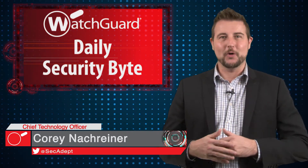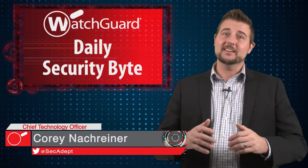Welcome to WatchGuard's Daily Security Byte, I'm Cory Nochreiner. Today's story is yet another iOS lock screen bypass vulnerability.